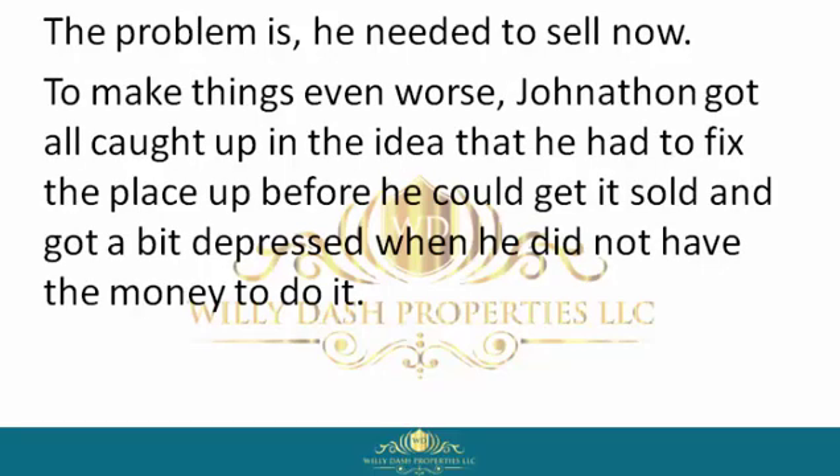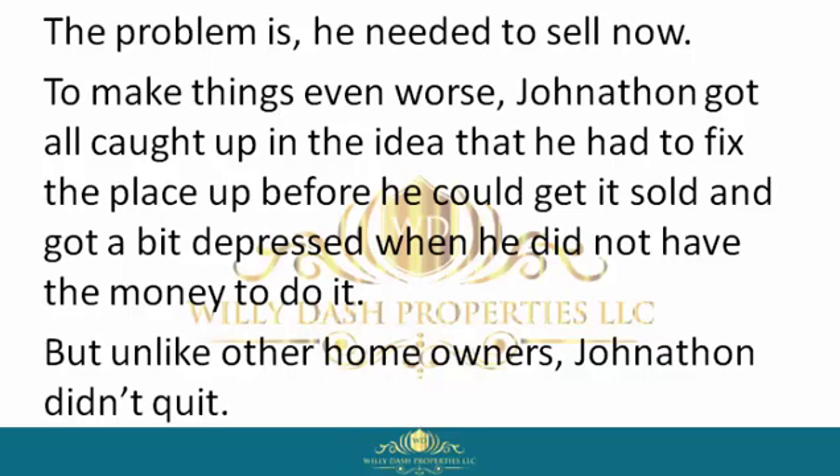To make things even worse, Jonathan got caught up in the idea that he had to fix the place up before he could get it sold, and got a bit depressed when he did not have the money to do it. But unlike other homeowners, Jonathan didn't quit.